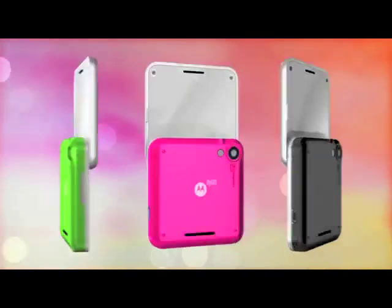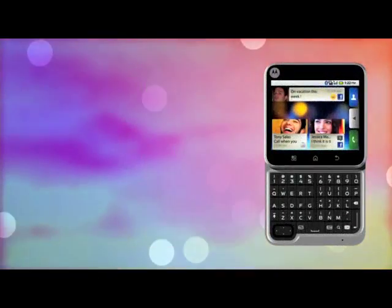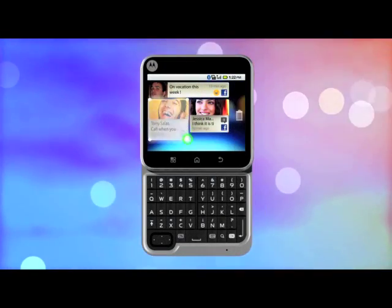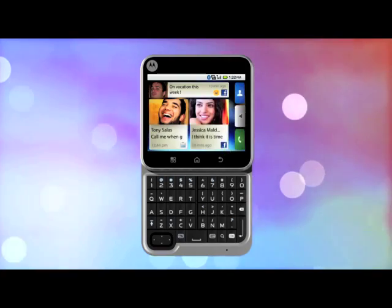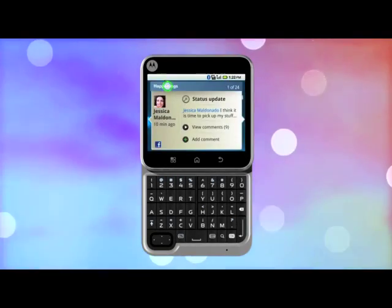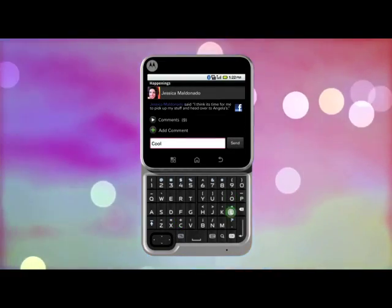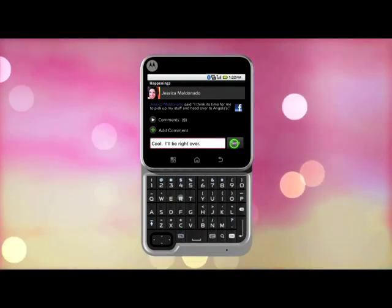Motorola has announced the Flipout with a pivoting screen and a five-line QWERTY keyboard. There's Android 2.1 inside plus Motoblur for social network integration. Interestingly, the Flipout gets three battery modes for power saving, the chance to resize widgets and place them on seven home screens, and a built-in data manager to see how many megabytes you're munching.